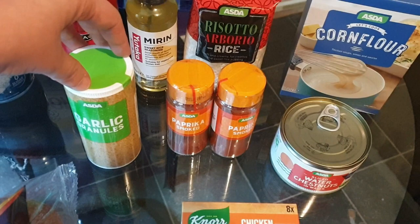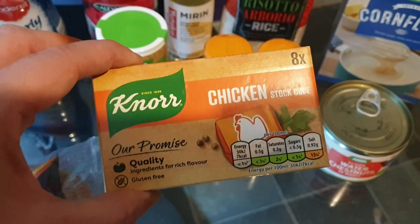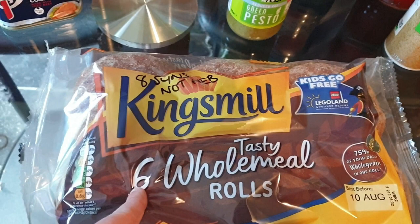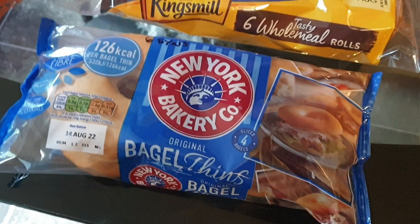I didn't order these - I ordered the stockpots but this is what came, just some chicken stock cubes. These are also a replacement - I ordered the Warburton's wholemeal rolls because they're a healthy extra B, but they've sent me the King's Mill wholemeal rolls which are not a healthy extra B, they're eight sins for a roll. So it'll just be Ali that has them. I also got Ali some bagel thins - I've still got some in the freezer. These are six thins each, just for the salami and stuff.